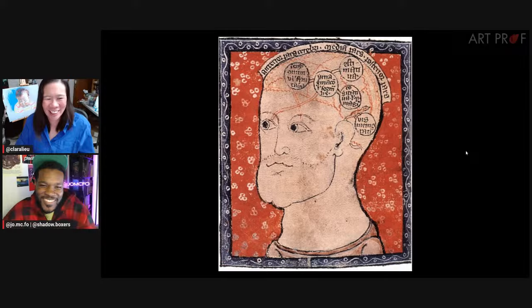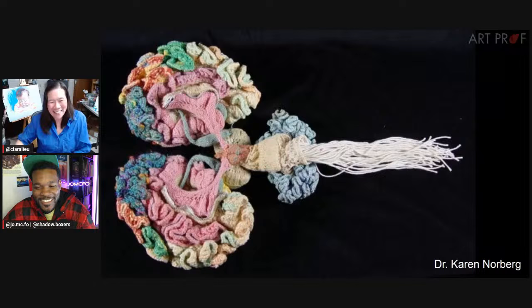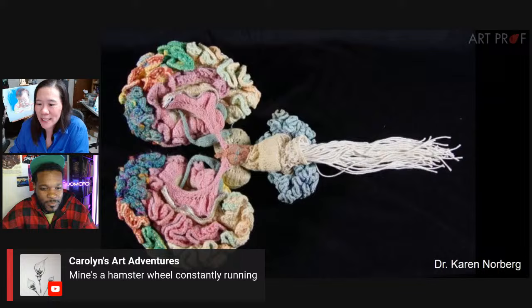Any image you can conceive of will count for this. I love these wonky medieval like here's-what's-in-your-brain images. And this is actually a scientifically accurate crocheted brain by Dr. Karen Norberg, on display at the Boston Museum of Science. Isn't this hilarious? I would love to see that — that's so cool and awesome.